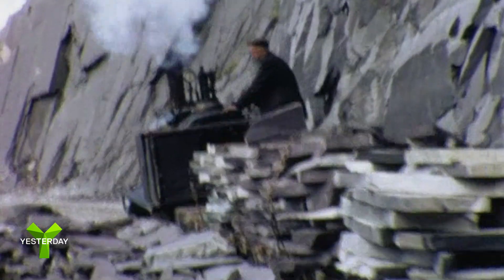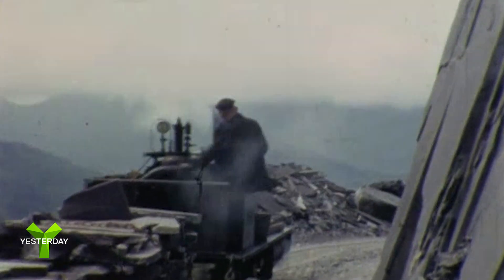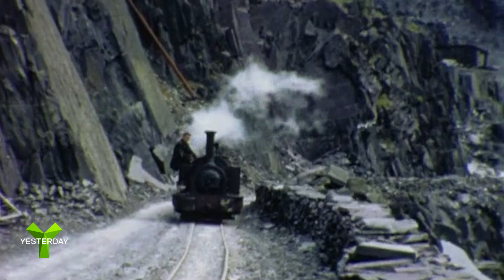There used to be narrow gauge railways working in industries right across Britain. The Tariclin was built in the middle of the 19th century to serve one of the hundreds of slate quarries that once covered these remote hills in North Wales.